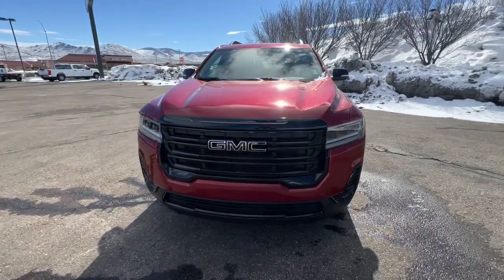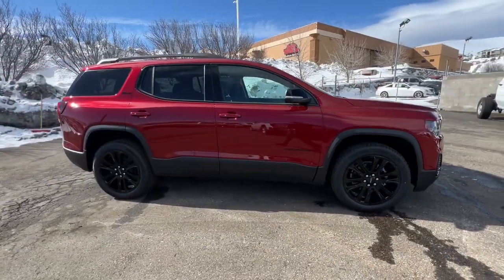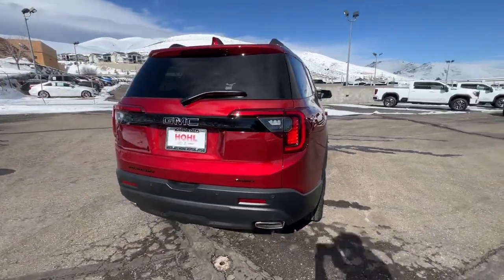Hop into the 2023 GMC Acadia. Take a closer look at this handsome GMC Acadia, the safety-minded family hauler that offers the space and amenities you need to make every excursion relaxing and enjoyable.